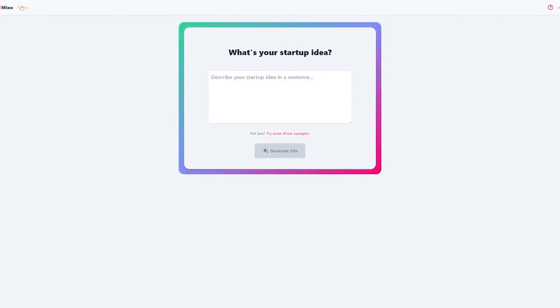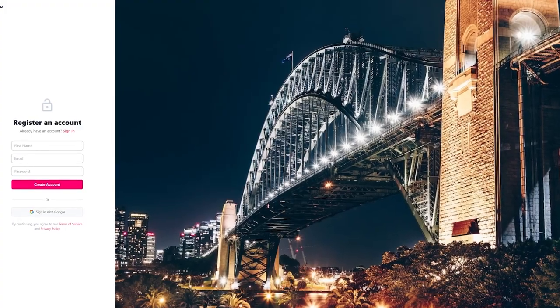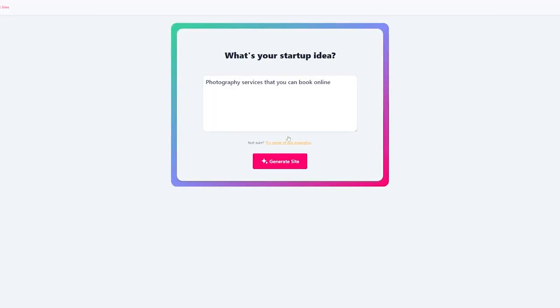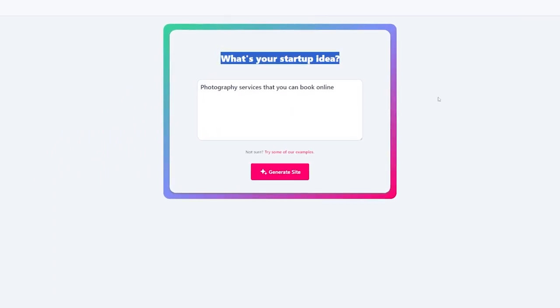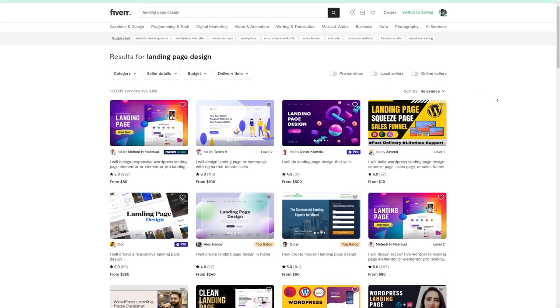If you're into web design, you might like Mixo. Tell it about your startup idea and it'll create a website made just for you — making landing pages has seriously never been this easy. You can also sell this as a service on Fiverr.